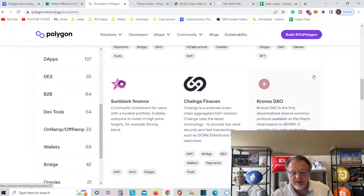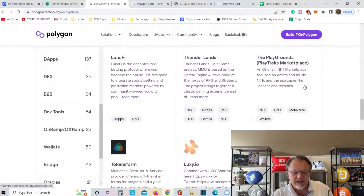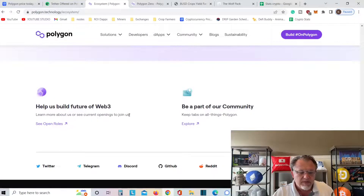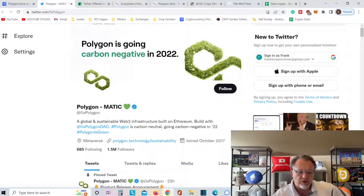Look at all these things they've got going on — it's over and over. I could probably talk for an hour on Polygon. Companies of all sizes around the world use Polygon. Help us build Web3 for the future — be part of the community. On their Twitter account, Polygon is going carbon negative in 2022.